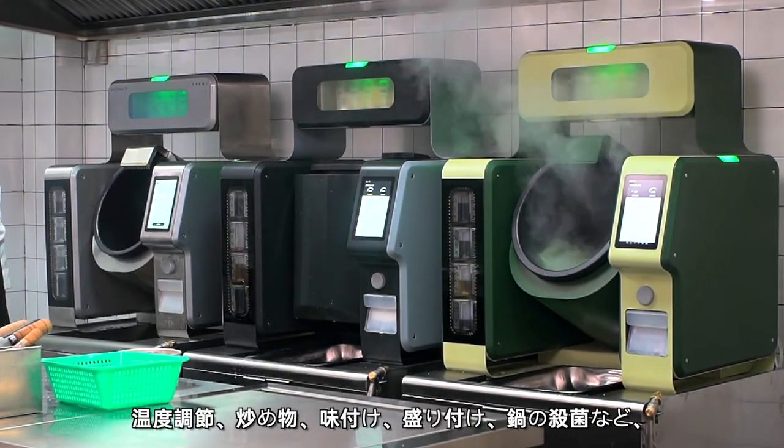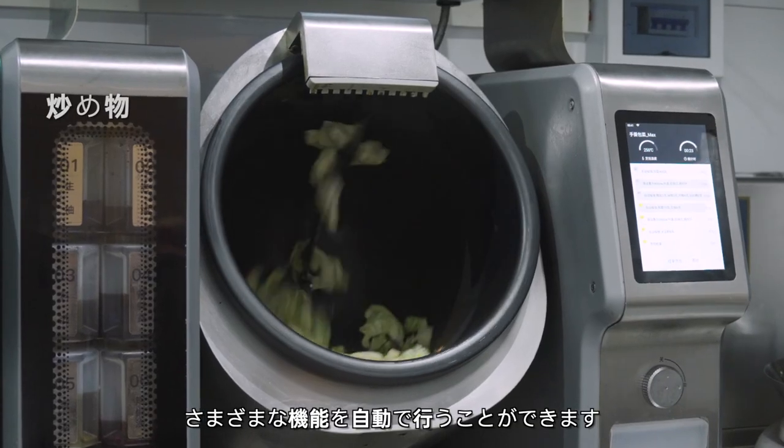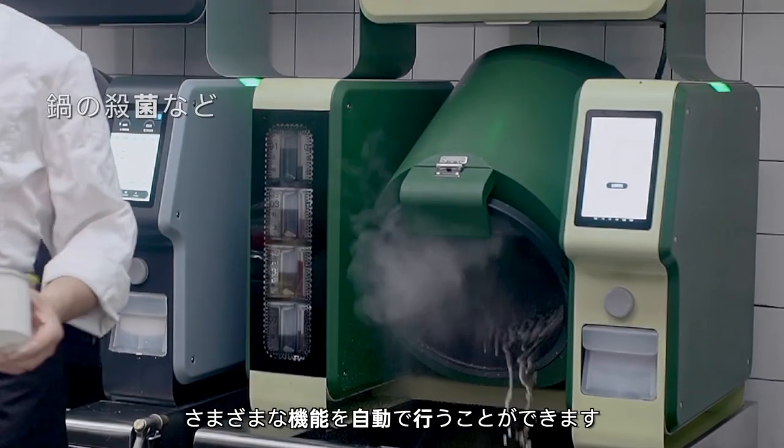It can perform various functions automatically, including temperature control, stir-frying, seasoning, dishing up, and pot sterilization.